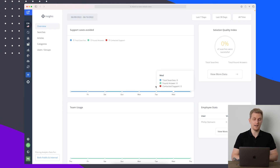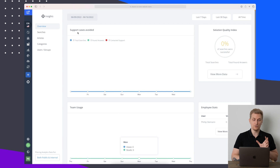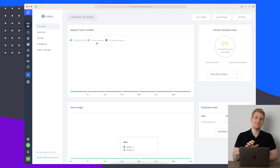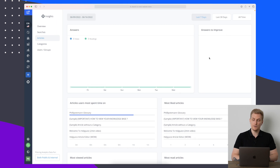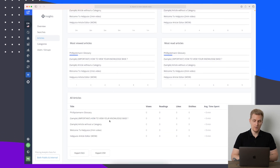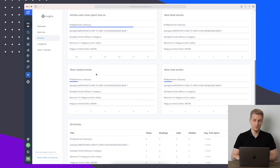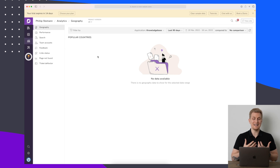The sixth point is analytics. Within HelpJuice analytics, the design is easy to navigate. I can see support cases avoided, searches, and article performance. They even have an 'Answers to Improve' module, which surfaces articles that have received a lot of bad feedback — great for identifying outdated or poorly written content. You can also see statistics on which articles are viewed most, broken down by categories and user groups.